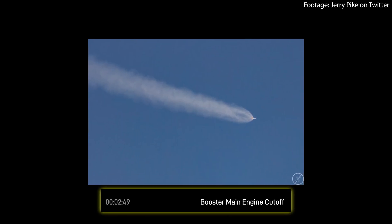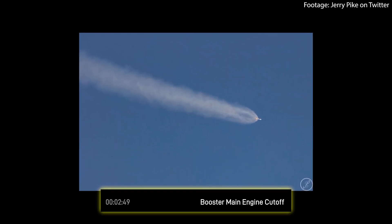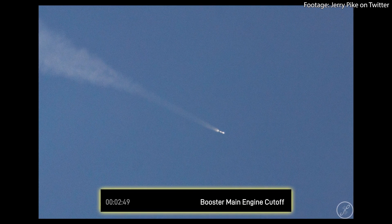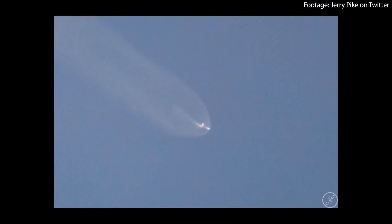At approximately 2 minutes and 49 seconds into the flight, the booster main engine cutoff — or MECO — takes place. This is the moment when the first stage, in this case the Super Heavy booster, shuts down its engines after being close to depleting its propellant supply. This shutdown is a critical event as it indicates the rocket has successfully generated enough velocity and altitude to progress to the next stage. Just 3 seconds after MECO, stage separation occurs.